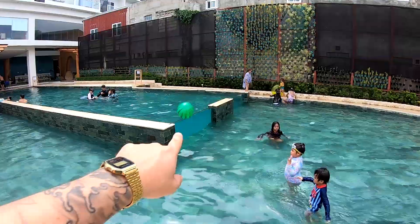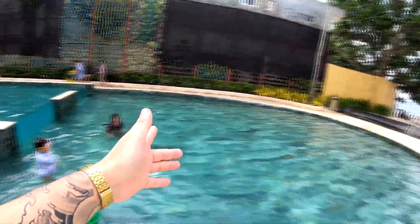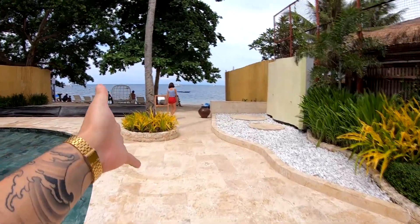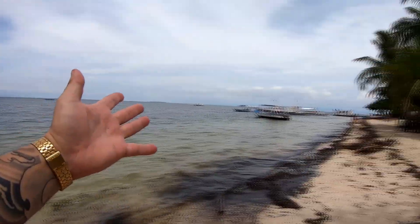Something that makes this pool very unique is this glass part here — it's a really nice effect. And then of course there's the beach overlooking right there, literally just a few meters away from the pool — this beautiful sea.